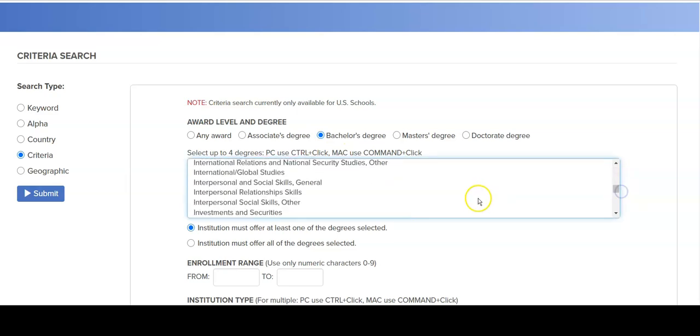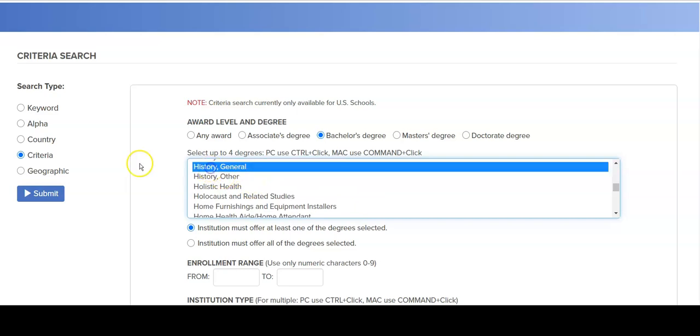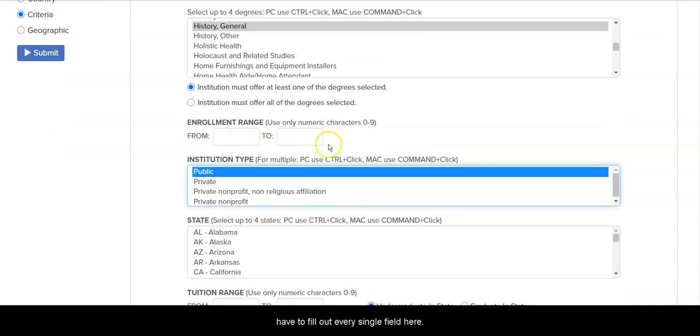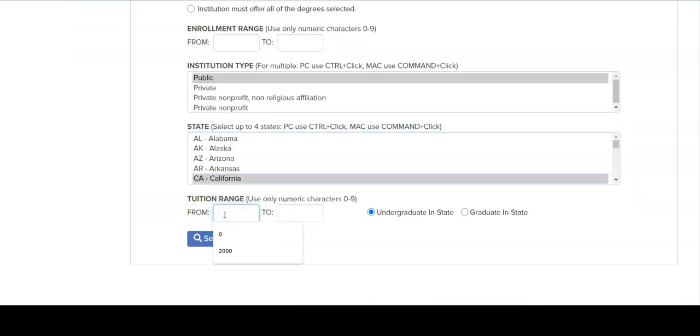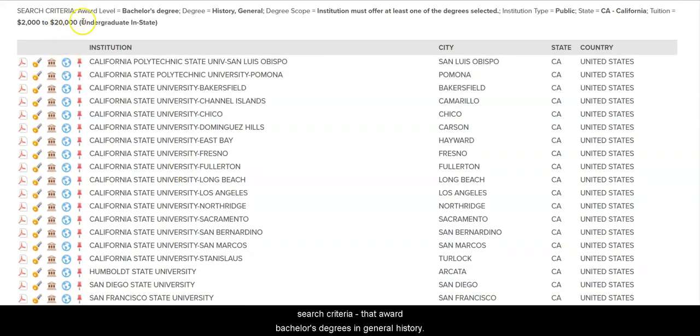Let's say history — I had this question just recently, so history is on my mind. Say I want a bachelor's degree in history, and you can pick more than one. That you want it to be a public institution — you don't have to fill out every single field here. You want it to be in California, and from an unrealistic number to an expensive number. When you search that out, it will give you all of the institutions in California that meet this search criteria, that award bachelor's degrees in general history, are public institutions, and cost less than $20,000 a year in undergraduate in-state tuition.